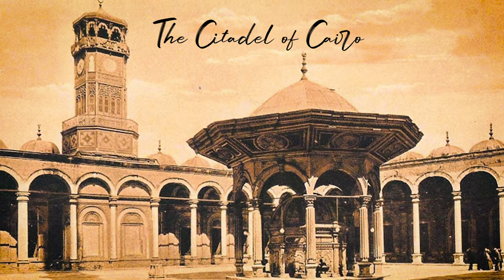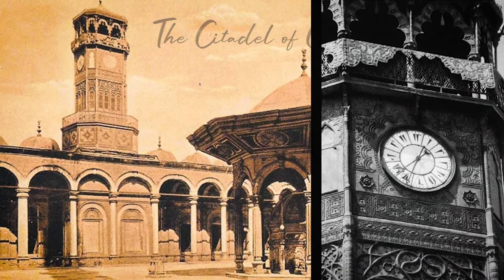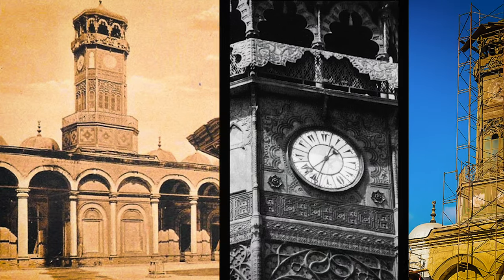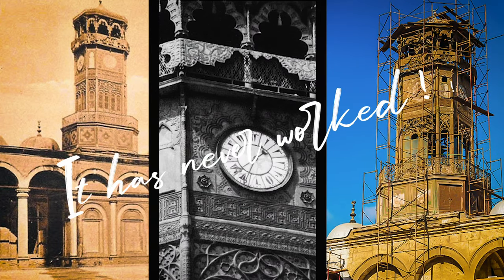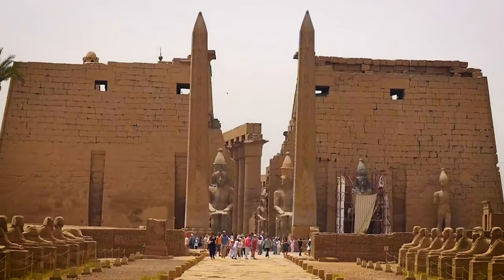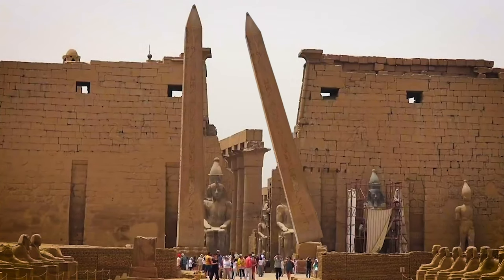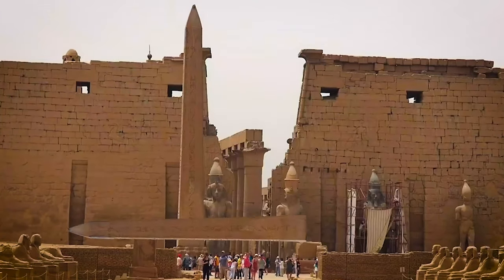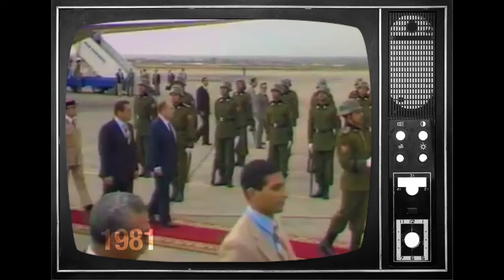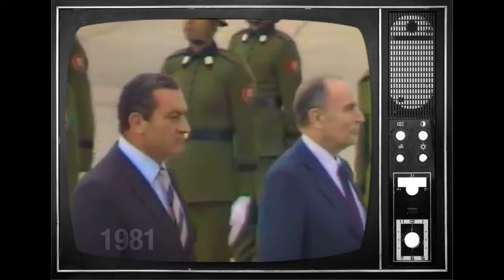15 years later, in return, France offered Egypt a copper clock, still visible on the Cairo Citadel. For the anecdote, it has never worked, probably having been damaged during transport. The second obelisk was never repatriated to France, and was officially returned to Egypt in 1981 by François Mitterrand, the French president.